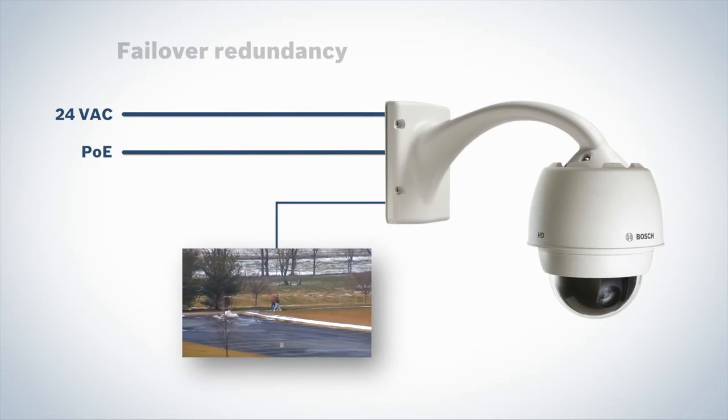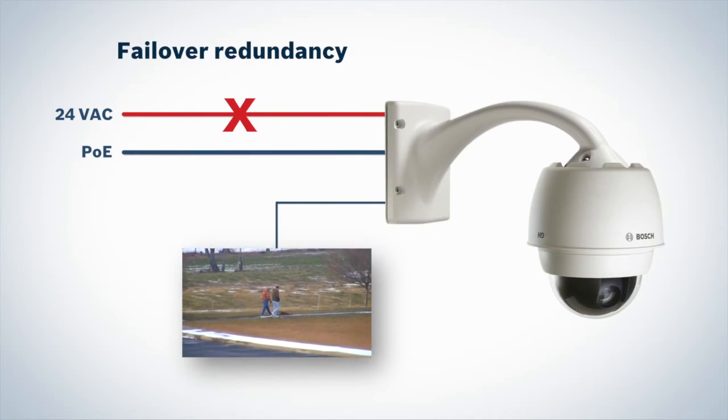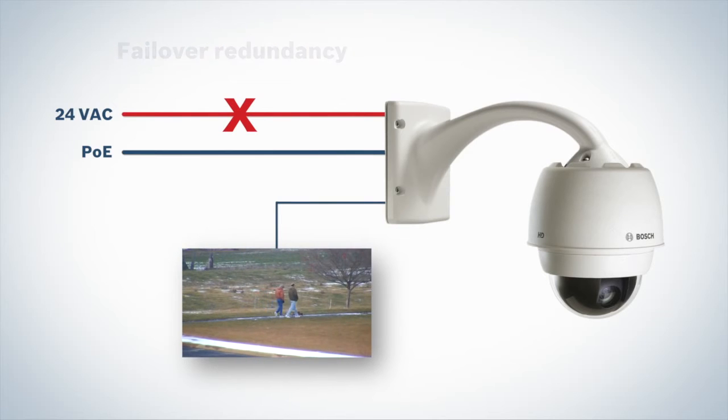Get the advantage of failover redundancy. Should one power source be interrupted, the other ensures continuous camera operation.